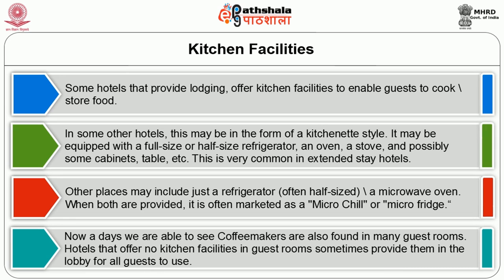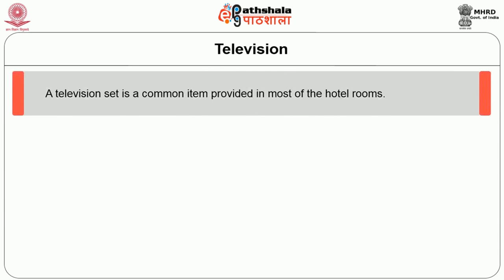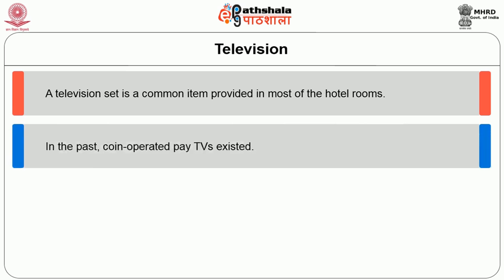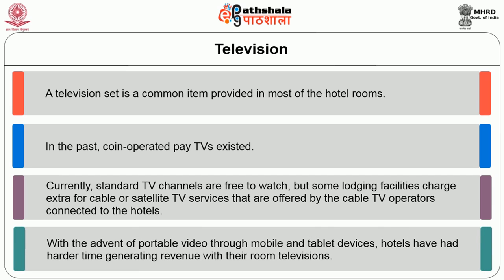Nowadays coffee makers are also found in many guest rooms. Hotels that offer no kitchen facilities in the guest room sometimes provide them in the lobby for all guests. The next guest supply is a television. A television set is a common item provided in hotel guest rooms. In the past, coin-operated pay TV existed. Currently, standard TV channels are free to watch, but some lodging facilities charge extra for cable or satellite TV services.